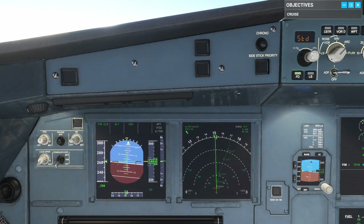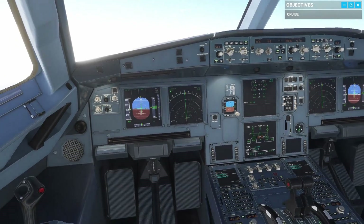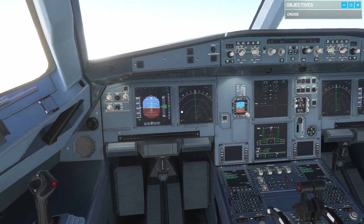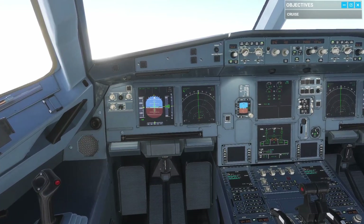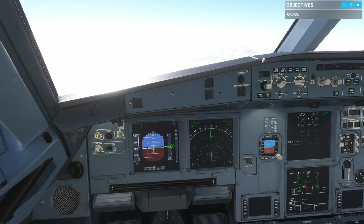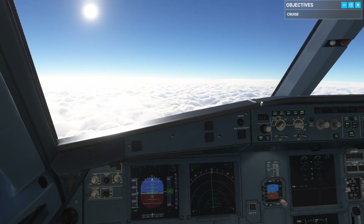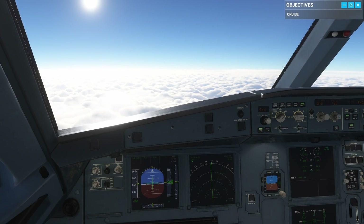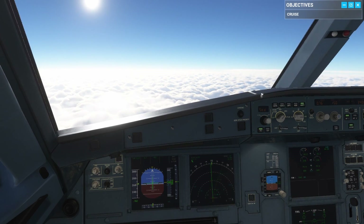Another method of keeping aeroplanes apart is by allocating a speed to maintain. Because of the airspeed-altitude complications we touched on earlier, indicated airspeed isn't a consistent method for en-route speed control. Instead we use another measurement of speed called our Mach number. Mach number is our speed in relation to our local speed of sound. Whilst the speed of sound varies with altitude, it remains useful for keeping traffic separation. Mach 1 is equal to the speed of sound at our current altitude; Mach 0.7 is 70% of the speed of sound, and so on.